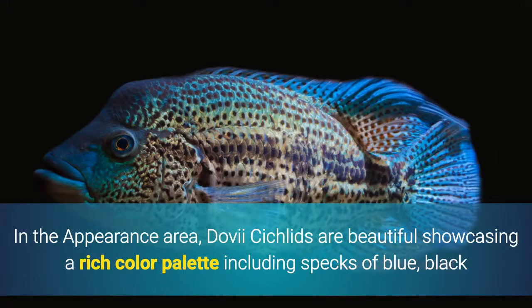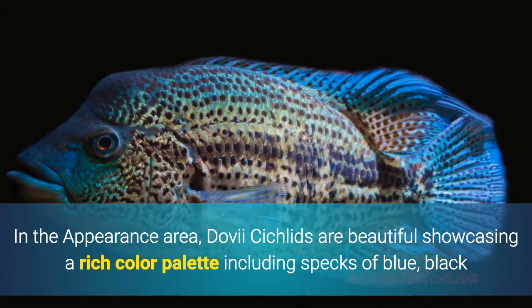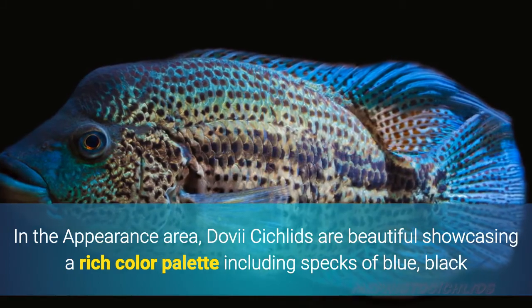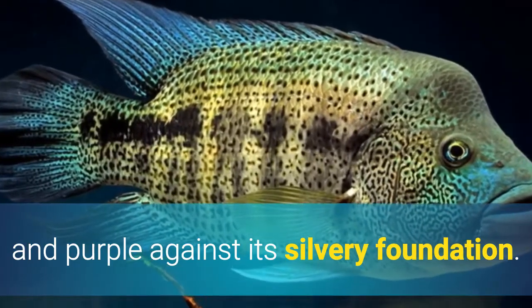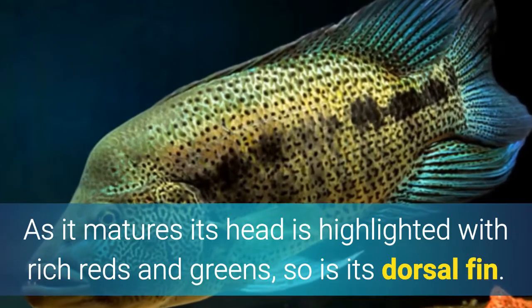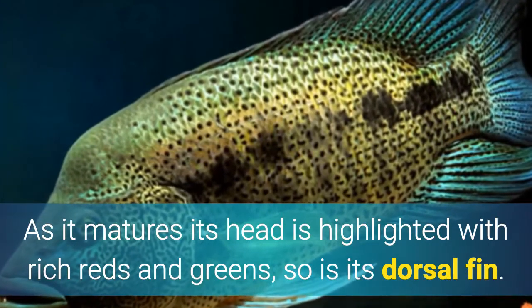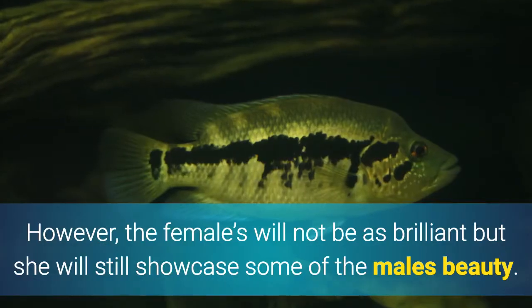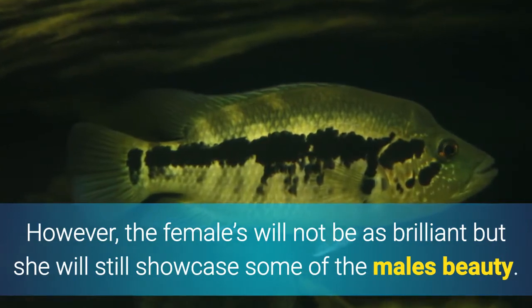Appearance: Dovi Cichlids are beautiful, showcasing a rich color palette including specks of blue, black, and purple against its silvery foundation. As it matures, its head is highlighted with rich reds and greens, as is its dorsal face. However, the females will not be as brilliant, but she will still showcase some of the male's beauty.